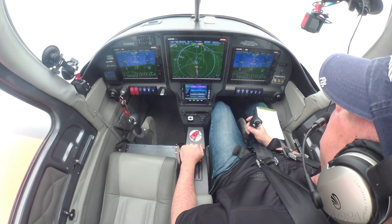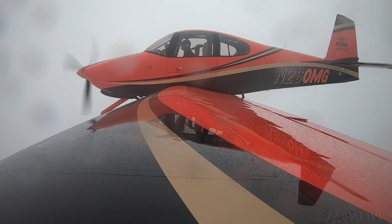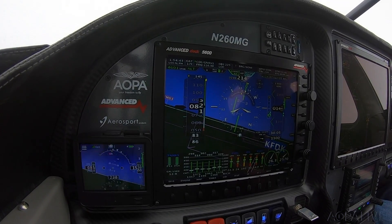Okay, we're climbing. Mike Golf, confirm going around. Yes, missed approach for 260 Mike Golf. Roger, execute alternate missed approach instructions. We'll go with the alternative missed approach instructions now.